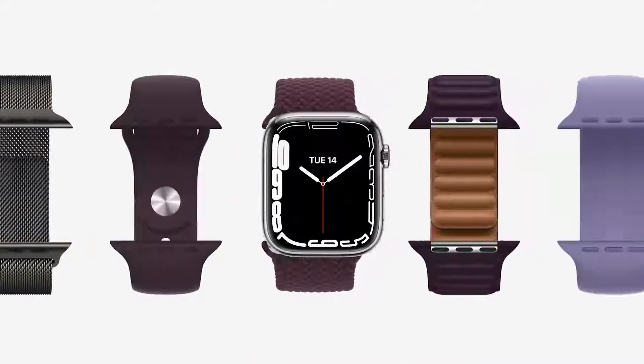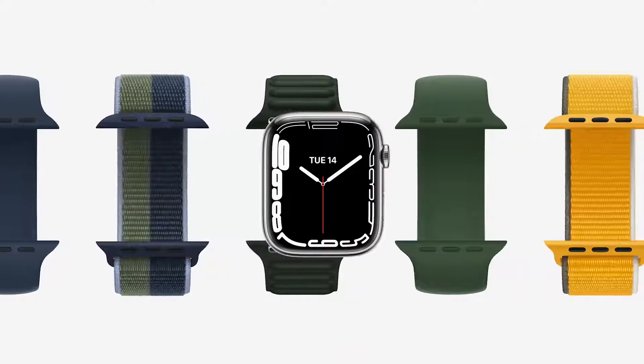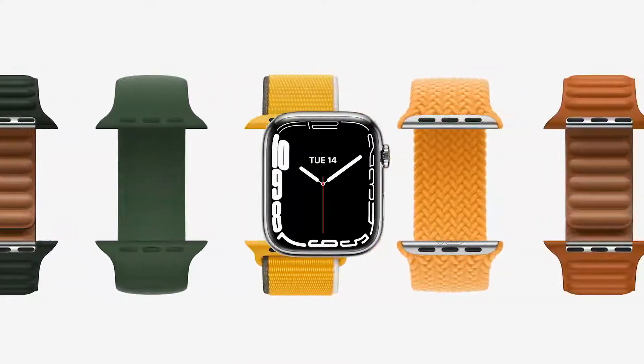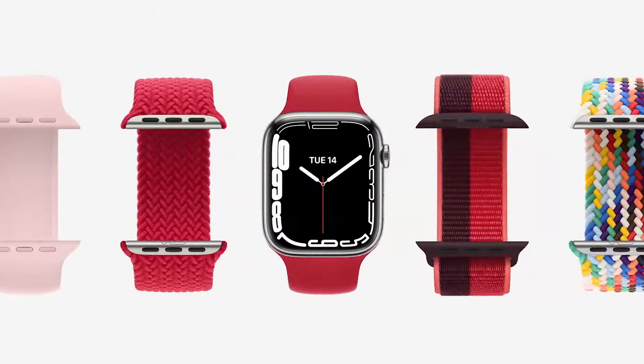Now, of course, bands are a great way to customize your Apple Watch for any activity or occasion. So we've added new colors across our most popular styles. And Series 7 is compatible with all existing bands.